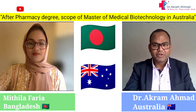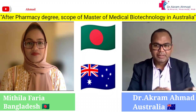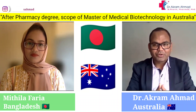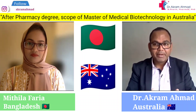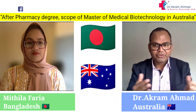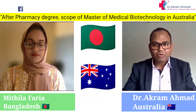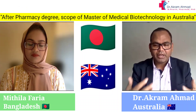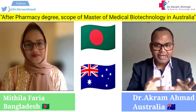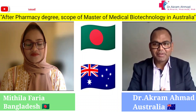Welcome everyone to another video. Today we have a very special guest from Bangladesh. She completed her bachelor's and master's in pharmacy from Bangladesh and came to Australia to do a master's in medical biotechnology. We will learn about this course, why she joined it, the fees, scholarships, job scope, and opportunities for getting PR in Australia.